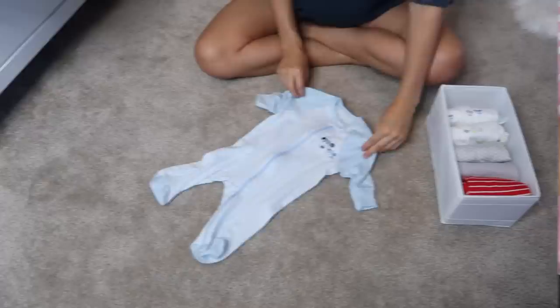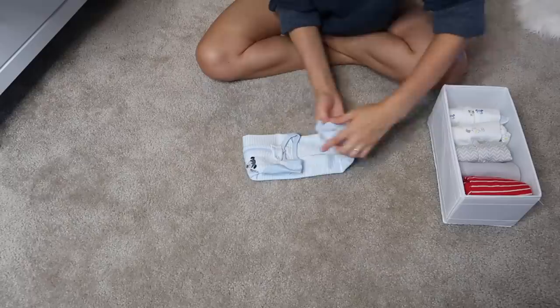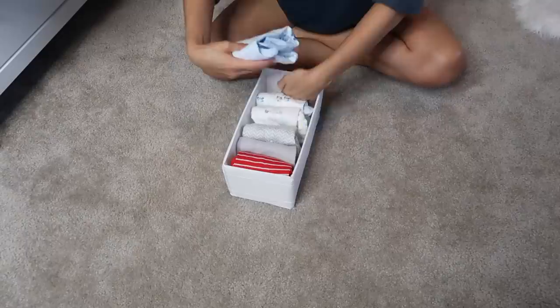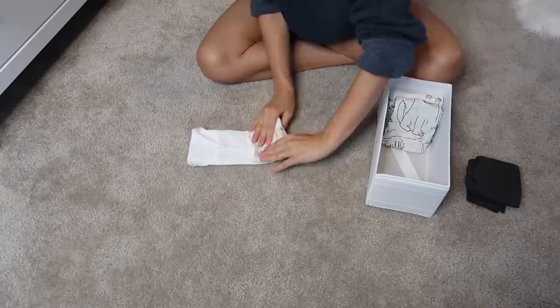Now I'm going to show you how I fold various articles of clothing using the filing method. I'm going to start with baby boy's clothes first and then show you how I fold Emerson's clothes. This is how I fold his sleepers, this is how I fold his onesies, and these are his pants.